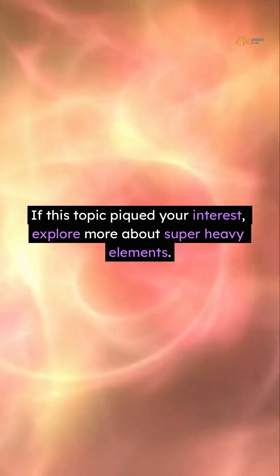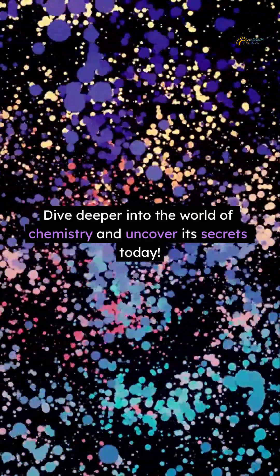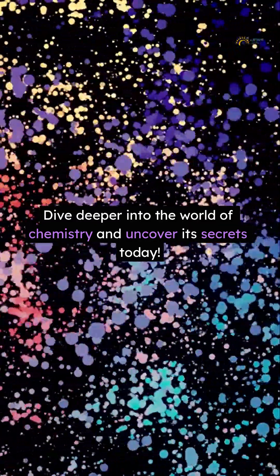If this topic piqued your interest, explore more about super-heavy elements. Dive deeper into the world of chemistry and uncover its secrets today.